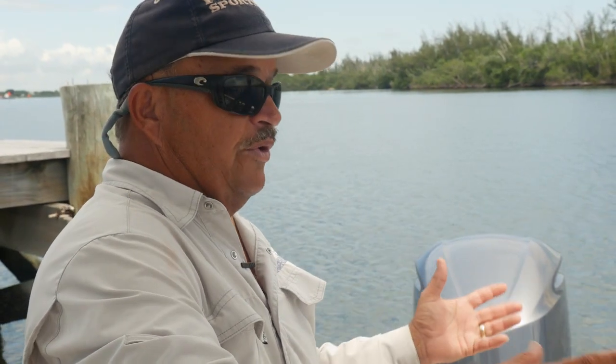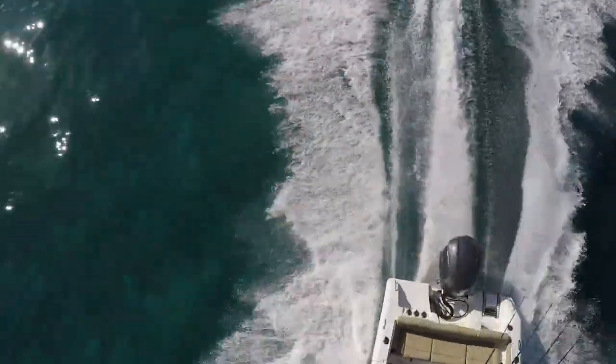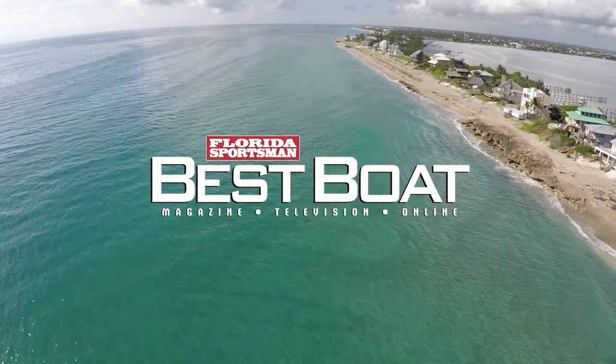This is a boat that combines what we talk about so often — the fact that families have gotten more involved in offshore fishing. Don't go away, we'll be right back with more Florida Sportsman Best Boat.